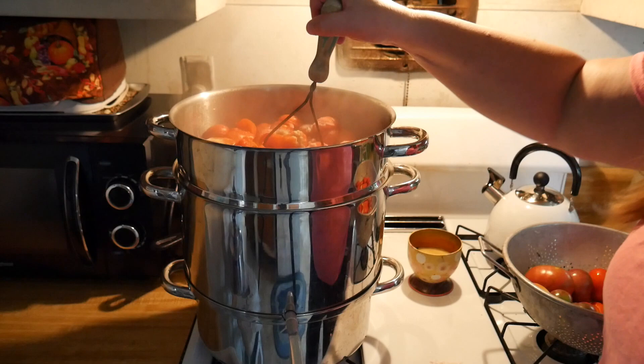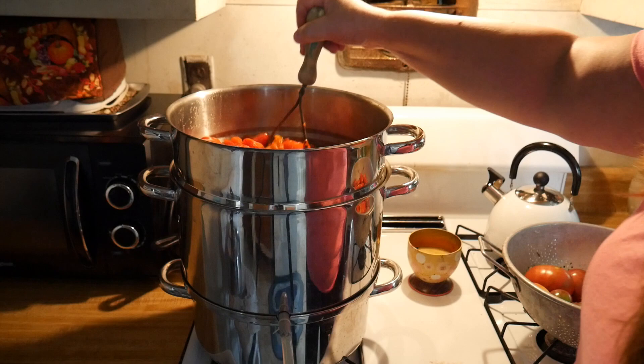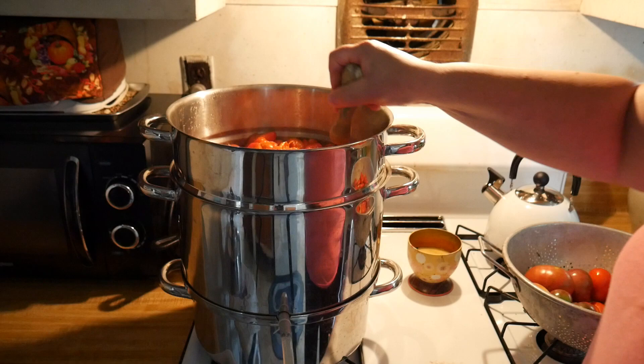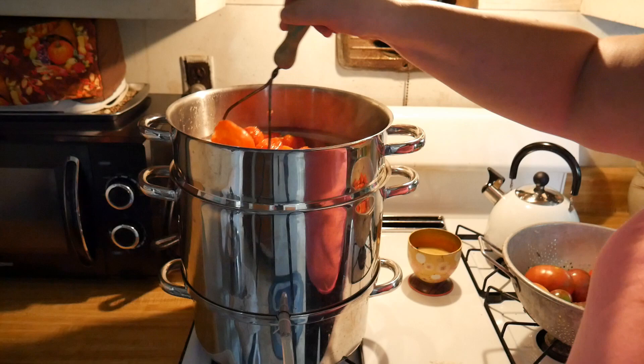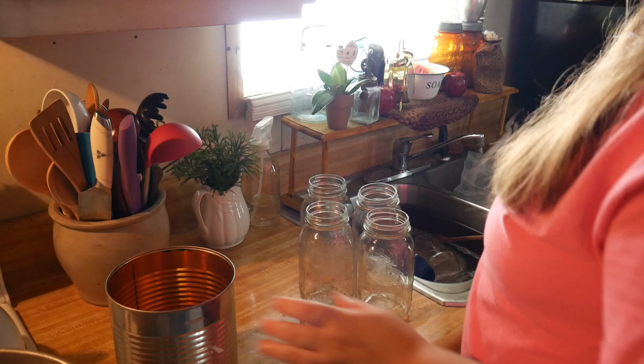The tomatoes are starting to cook down just a little bit. I'm going to keep cooking them down — this isn't for drinking, it's for making vegetable soup, so I just need some really good tomato juice. It doesn't matter if it's a little thick. It takes a couple of hours to cook down.